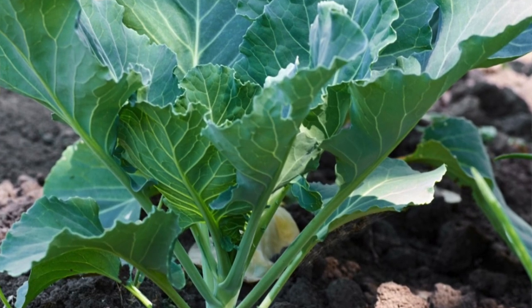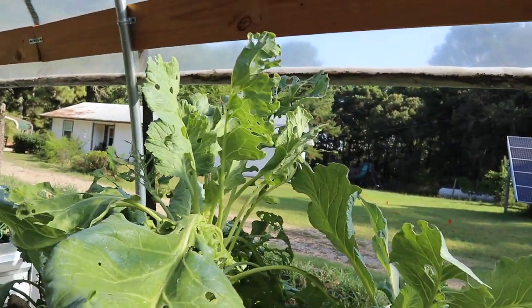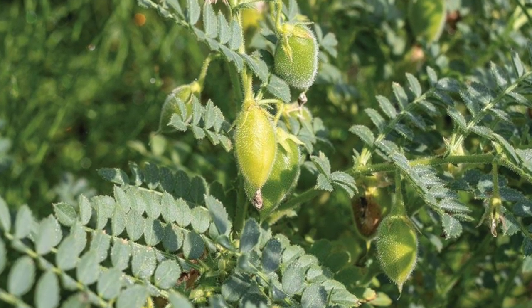If you want some leafy greens that are drought resistant, mustards and collards are your two best bets — they have very deep root systems and do well in the heat down here in the south. And if you're looking for a legume that does really well in drought or low moisture conditions, that's chickpeas. They usually grow in a rocky, arid type of soil and they'll do well in the drought.